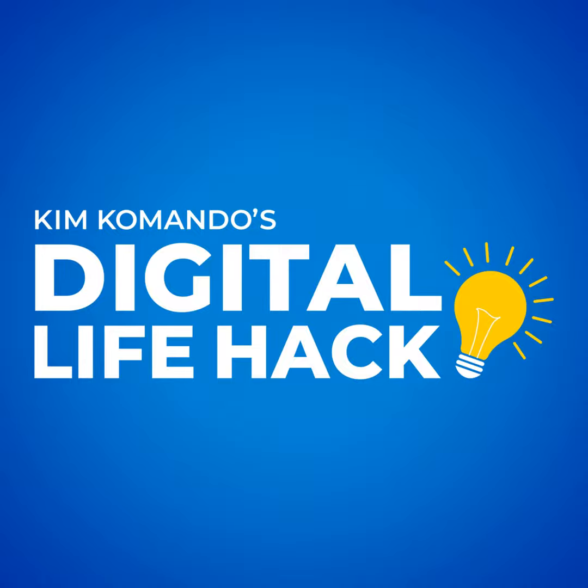Tech Talk alert! After our latest digital life hack, you're going to hear one of my weekend show's best calls. You don't want to miss it.